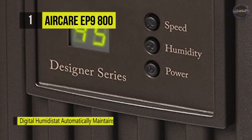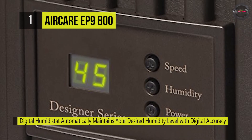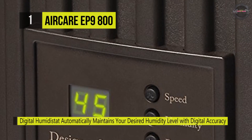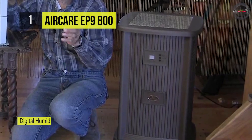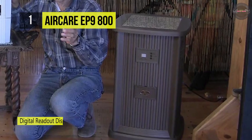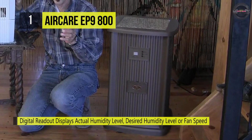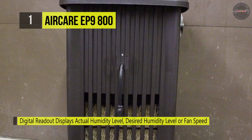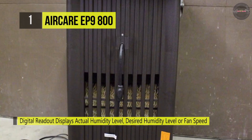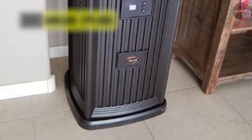It is also compatible with an optional remote control, which allows you to monitor and adjust humidifier controls remotely. You can turn the humidifier on or off, improve the fan speed, or change your desired humidity level with the push of a button. It automatically shuts off when the desired humidity level is reached or when the unit is empty, and the automatic dry-out mode reduces bacteria growth on the filter.